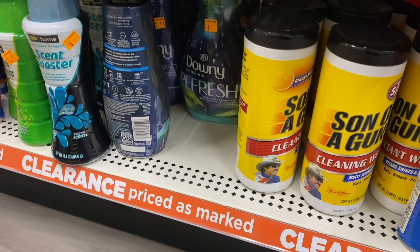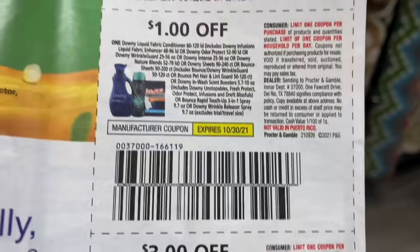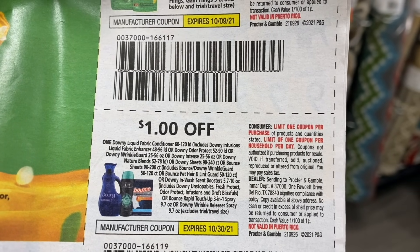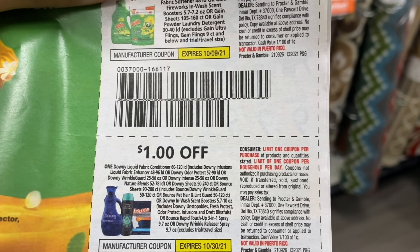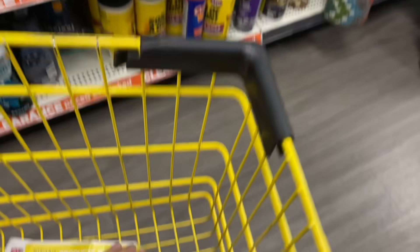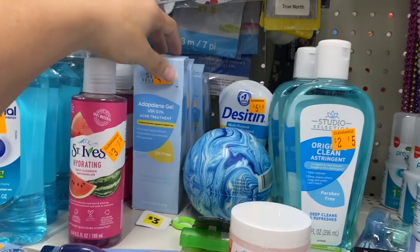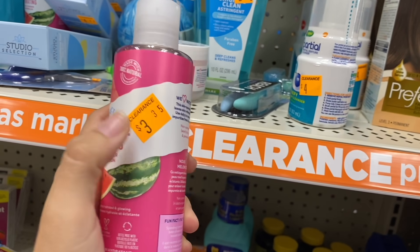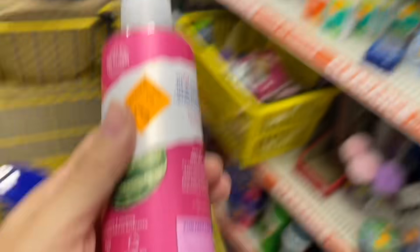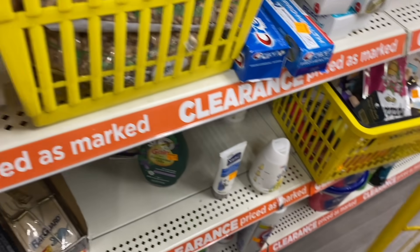The Downy Refresh 32-ounce is $4.00. Checking the coupon — it looks like that $1 coupon doesn't apply to this one, so it would come out to about $2.00. Then there's a St. Ives product for $3.35 — on the clearance event it comes out to $1.15, and we have a $1 coupon for it.